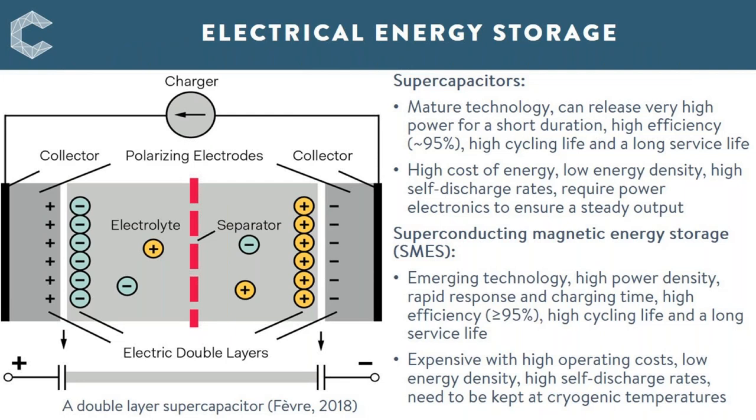Electrical energy storage systems store electrical energy directly in the form of electric current or electric charges with a potential difference. Superconducting magnetic energy storage, or SMES, and supercapacitors represent the two forms of electrical energy storage technology. They both have high power density but low energy density, making them short-duration energy storage technologies. They have a fast response time of milliseconds, high efficiency, and high cycle life, but have high costs. Supercapacitors are a mature technology while SMES are currently at early demonstration phases.